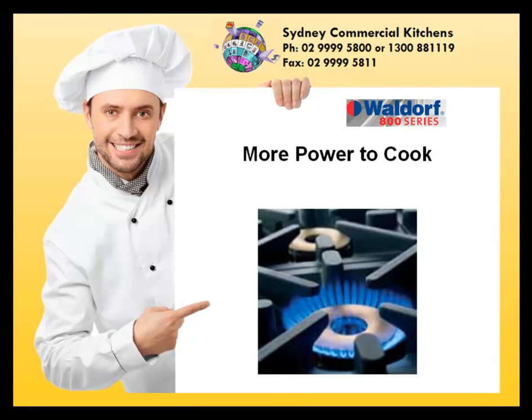More power to cook. Waldorf's 28 megajoule advanced performance open burners give full heat control, ensuring you'll never be short of performance when you need it most.